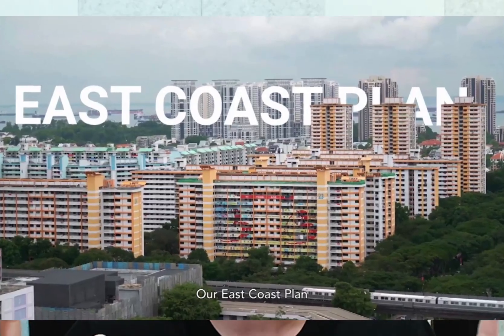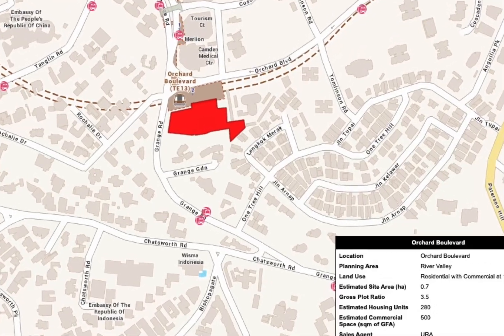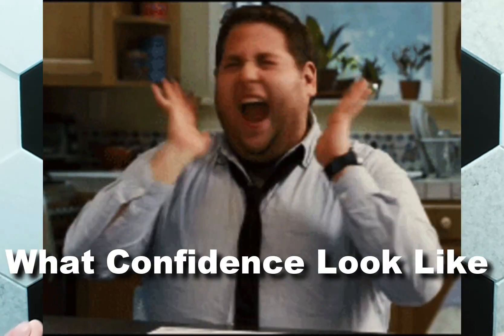The long-awaited East Coast Plan is finally out. Today I want to talk about a couple of things. Number one, the East Coast Plan that is being finally reviewed, in particular the Bayshore-Bedok South area, and the potential upcoming changes. Number two, the new land coming out in Orchard — the first in five years. And number three, I want to share why I'm quite confident about Singapore property using a group of professional forecasters.